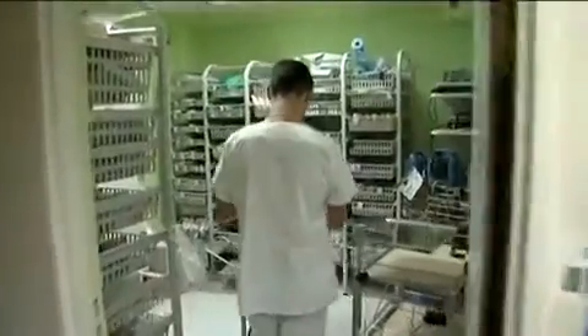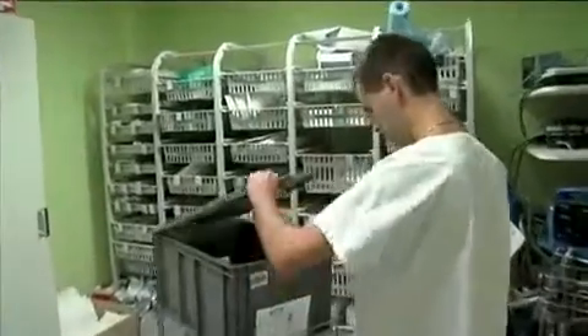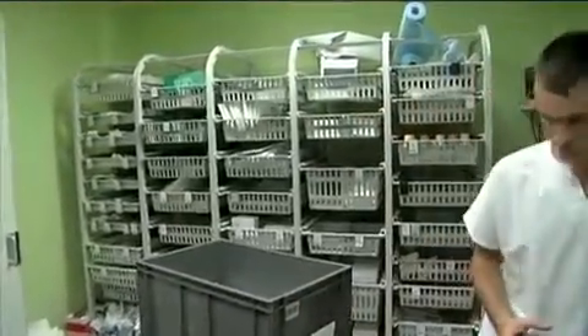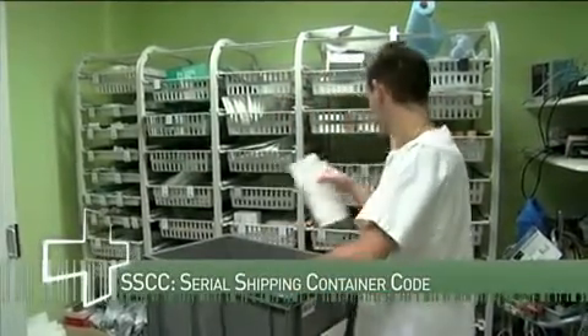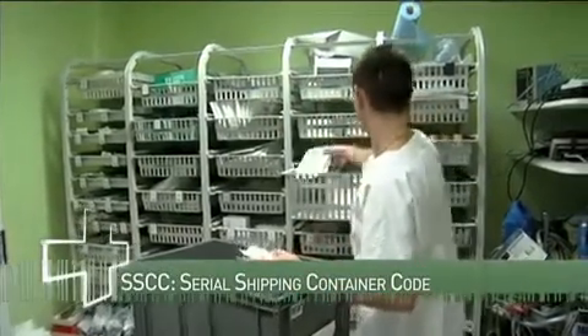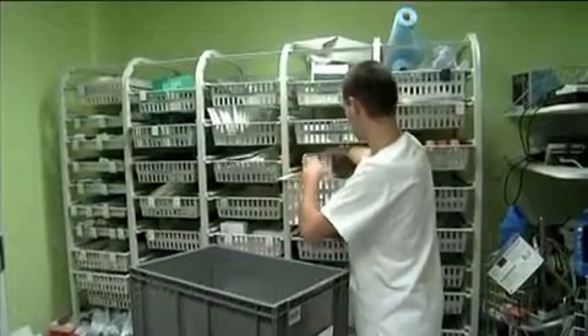Various items of one order can be put in different containers, but we congregate them at dispatching before sending them to the unit. The actual location for delivery is encoded in a barcode and linked to the SSCC.